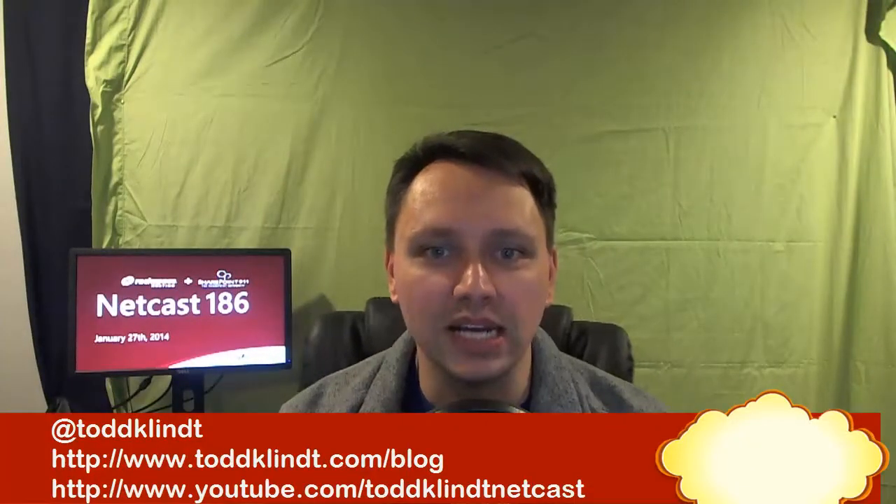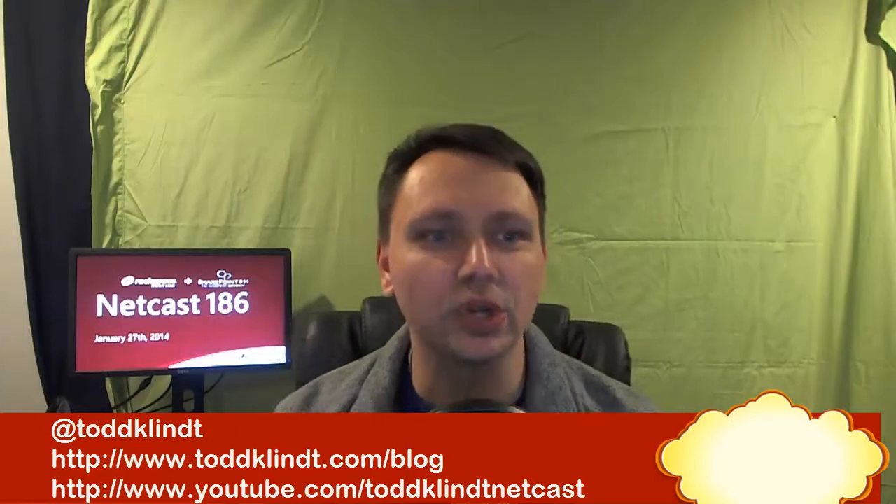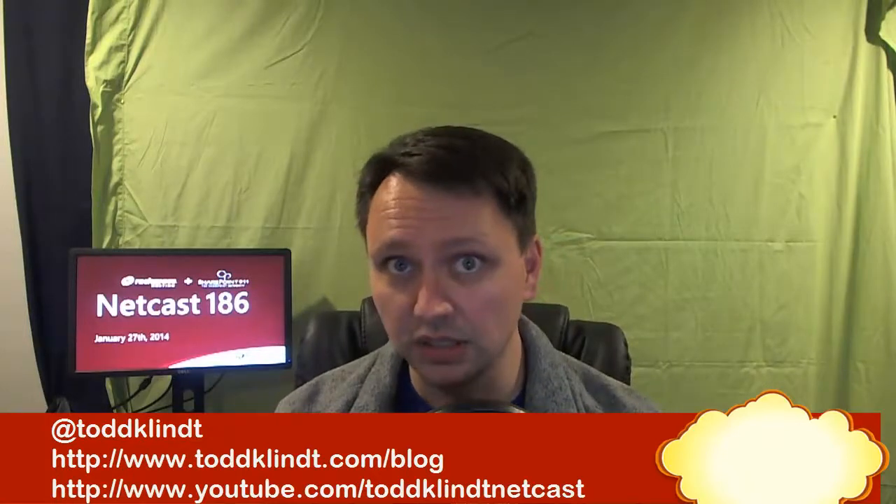Good evening everybody, and welcome to Todd Clint's SharePoint Netcast number 186, recorded live Monday, January 27th. I am your host, and I've once again been snubbed for the best reggae artist of the year by the Grammys, again. But I'm Todd Clint.